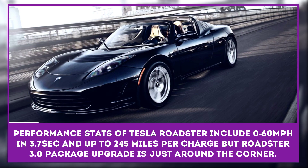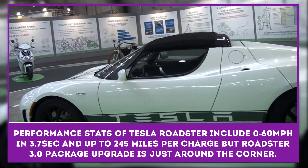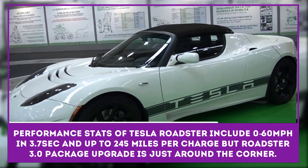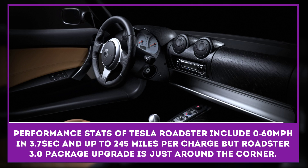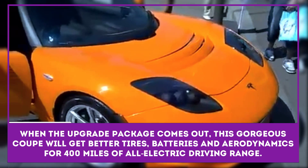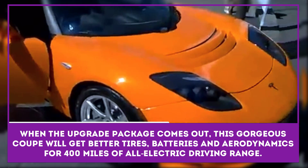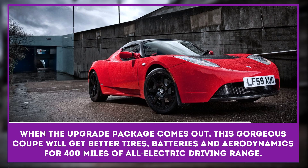Before Model S, there was the Roadster, Tesla's convertible, that truly showed that the world of electric cars doesn't have to be slow. Claimed performance stats include 0 to 60 miles per hour in 3.7 seconds and up to 245 miles per charge, but the Roadster 3.0 package upgrade is just around the corner. When this upgrade comes out, this gorgeous coupe will get better tires, batteries, and aerodynamics for 400 miles of all-electric driving range.